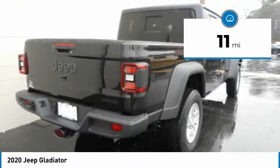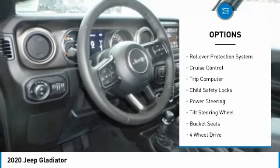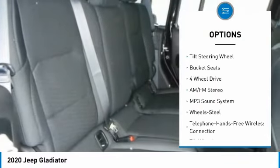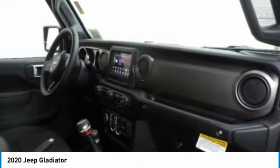Here are some of this vehicle's great options: towing package, traction control, fog lights, rollover protection system, cruise control, trip computer, child safety locks, power steering, tilt steering wheel, bucket seats.